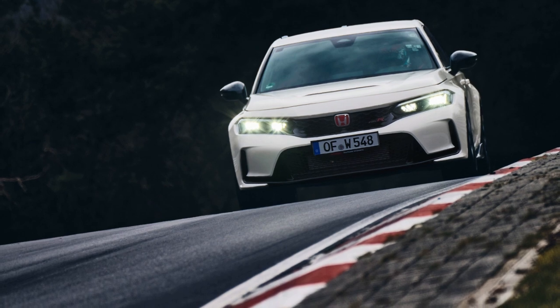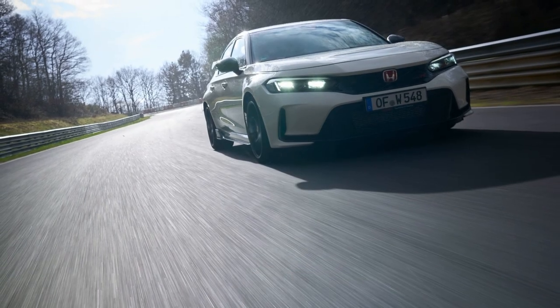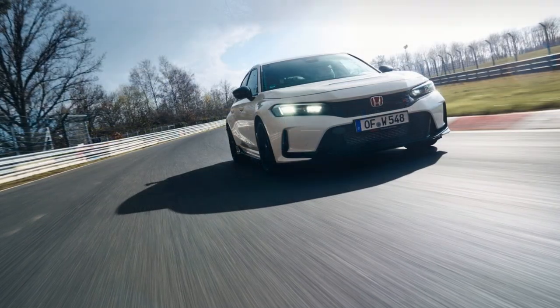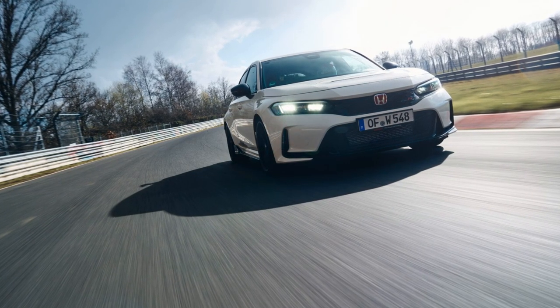Aside from the Civic Type R, Honda has been on a roll lately, introducing all-new models for various markets worldwide. These include the HR-V subcompact crossover, the larger HR-V or ZR-V for North America, and the latest CR-V compact crossover SUV.